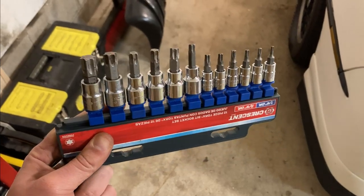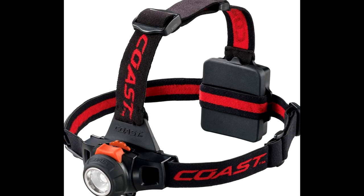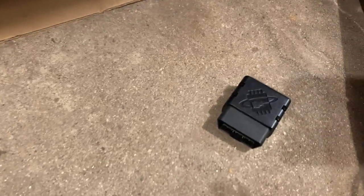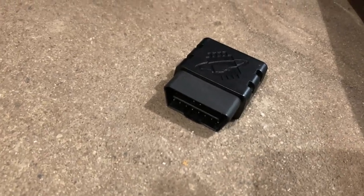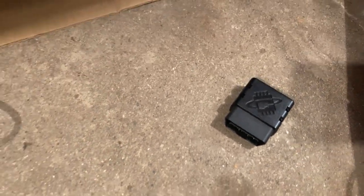If you have an impact, then you've got to get these 3/8-inch drive screwdriver tips and hex head set. I've also got this 3/8-inch drive Torx set. One of the most useful things I've ever picked up is a headlamp. And one of the most handy and helpful tools is this Bluetooth car diagnostic tool called the OBD-Link MX Plus — you can even do some data logging with it.